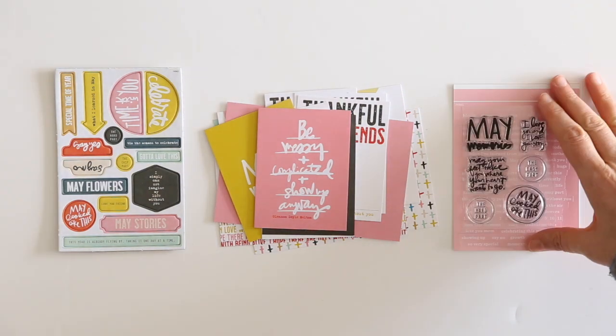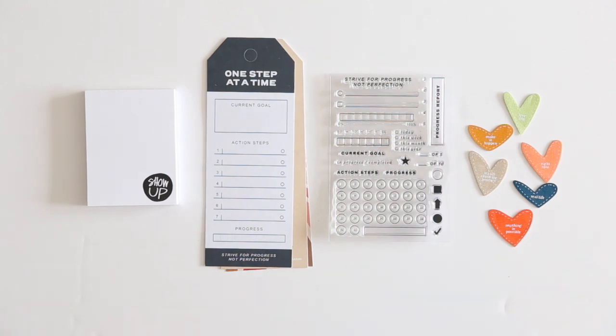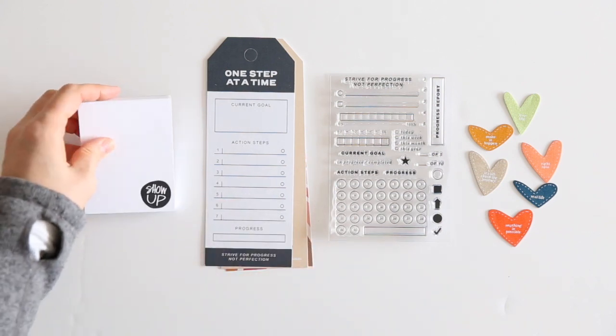Next up, let's take a look at the add-on options for this month. We've got four different things. If you are a stamp subscriber, there's also an ink option, which I believe is yellow — the Honeyman color. We've got a show-up notepad — a bunch of different ones that say 'show up,' great for jotting down little notes for yourself.